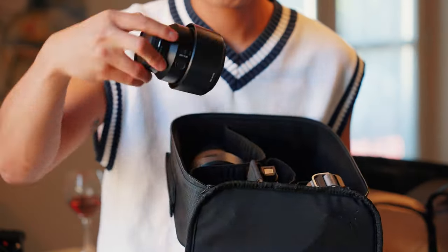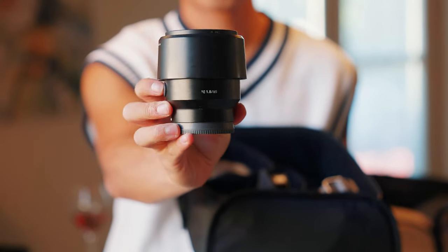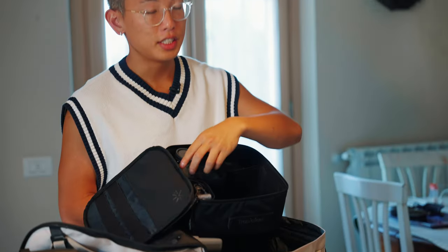However, for those days where I need to be a little bit lighter and I still need to bring a prime lens, I will usually rock something like an 85mm. This right here is the Sony 85mm 1.8, which is great especially when I want to get those b-roll shots, or if I'm flying it on the gimbal and I need a lighter lens — this lens has been doing it perfectly.